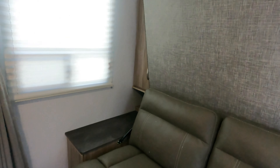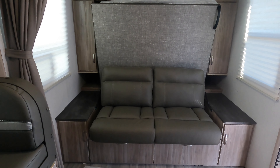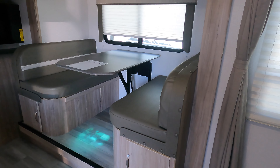As you walk in up front, there is a murphy bed. Right now I've got it up so you can see what the couch looks like, but that couch will fold flat and you'll get a queen bed up front, with storage along each side — up above with an outlet on each side as well. There is one slide-out on the 2306, which is the dinette here.